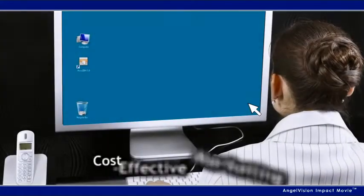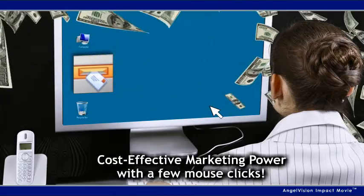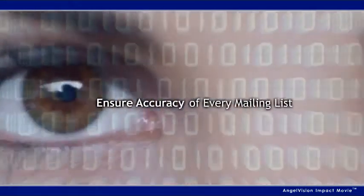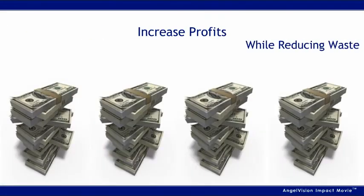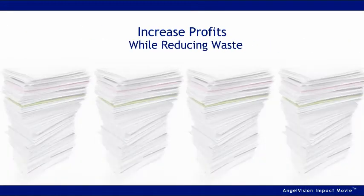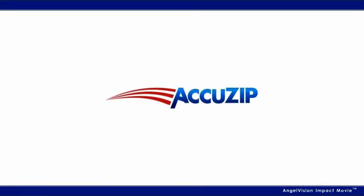Tap into the cost-effective marketing power of AccuZip 6 from your desktop with a few mouse clicks. Automatically ensure the accuracy of every mailing list. Increase profits through direct mail while reducing wasted resources. It's all possible with the AccuZip 6 certified postal software.